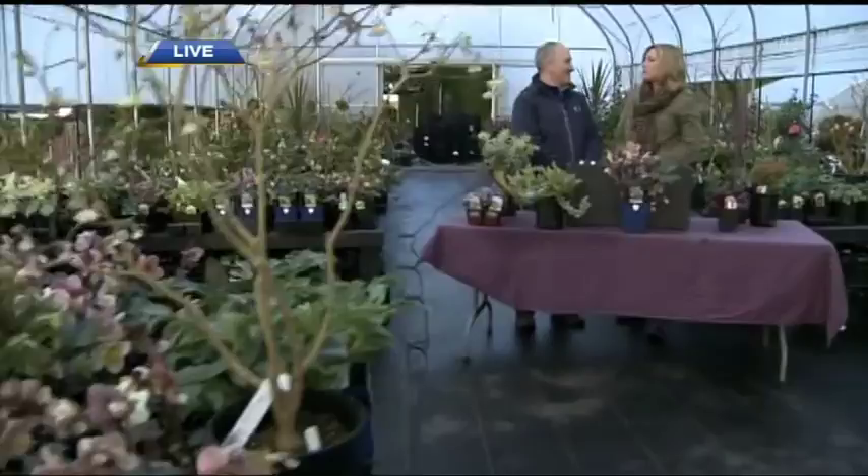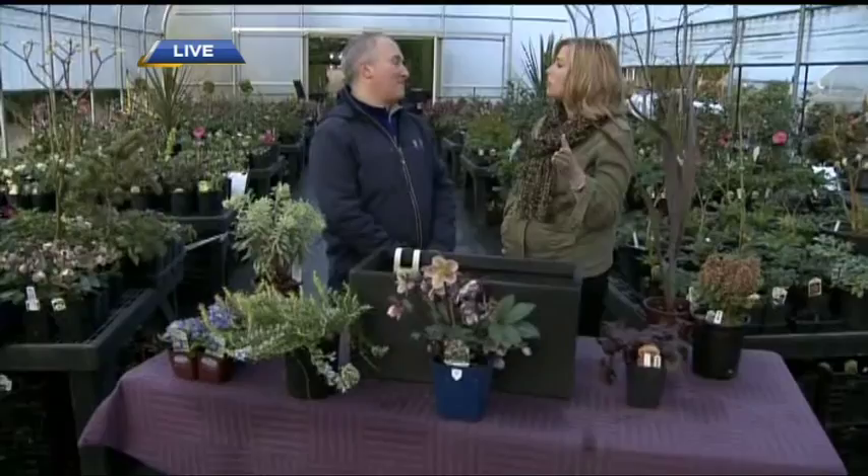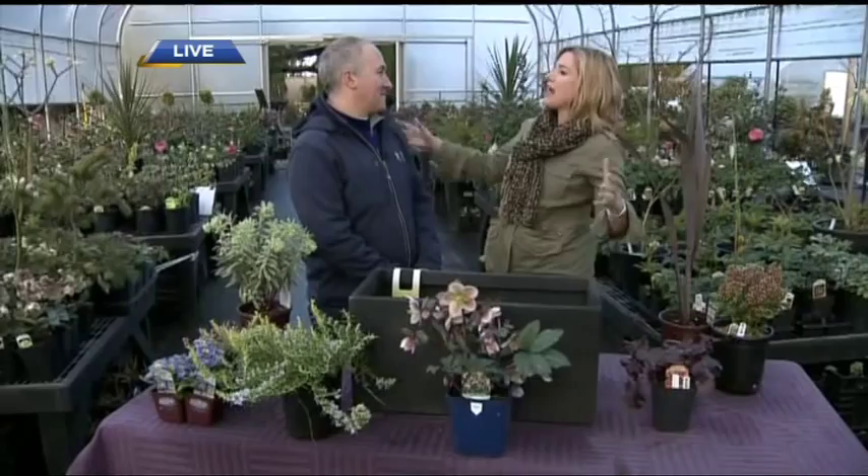A lot of people from places like Alberta assume you need a yard and space to garden, but you really don't need a whole lot of space to make a big impact. All you need is a little balcony, and we've got container gardening options to die for.